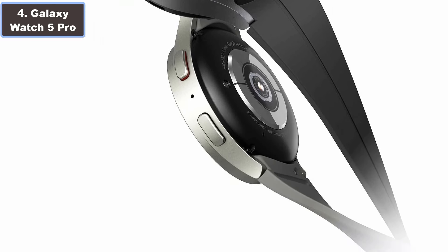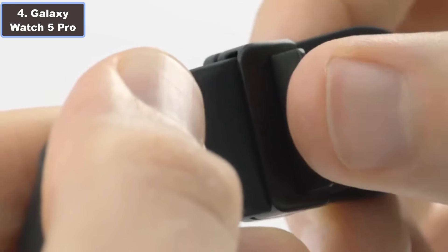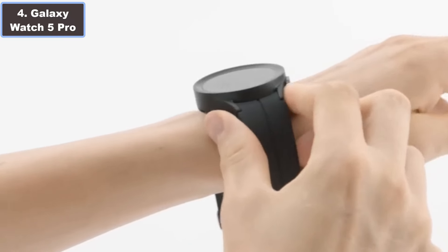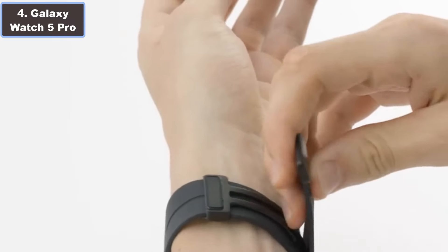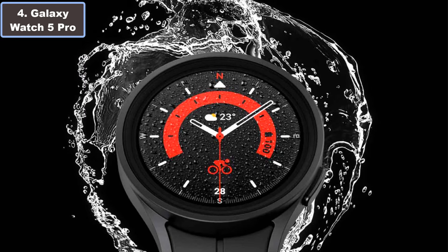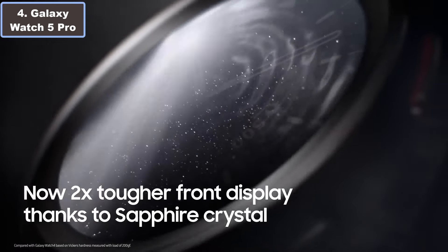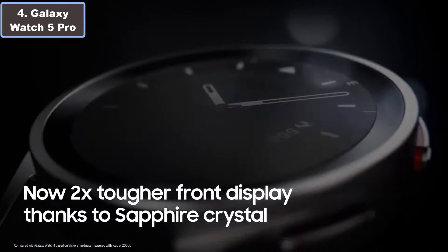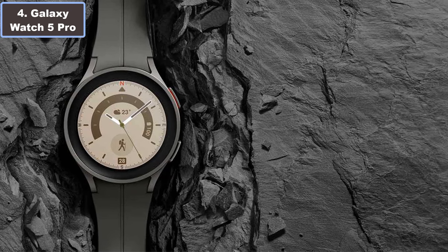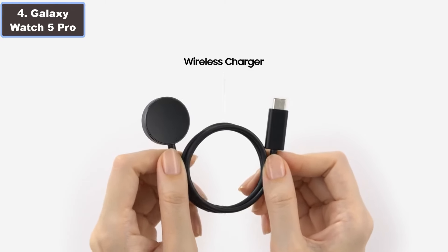The Galaxy Watch 5 Pro goes beyond basic activity tracking, offering comprehensive sleep analysis to improve your nightly quality of rest, while also providing body composition data such as body fat percentage and skeletal muscle mass. Thanks to an improved Samsung BioActive sensor, heart rate monitoring is more accurate than ever, ensuring you stay informed about your wellness journey.